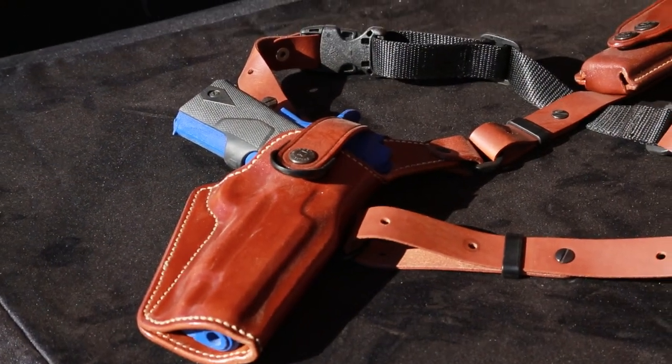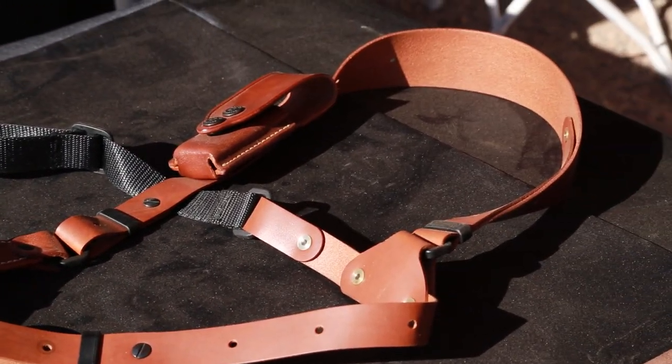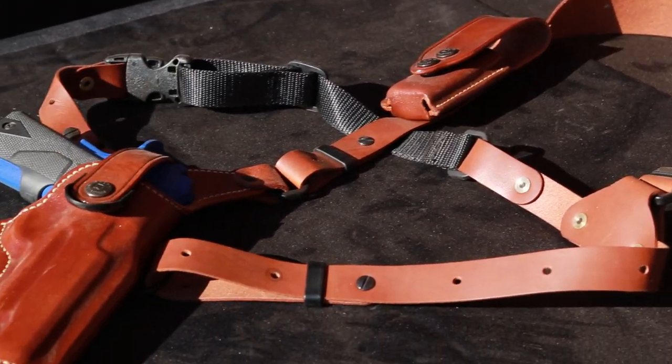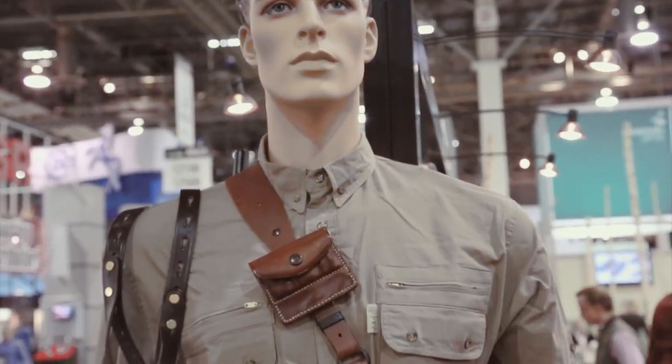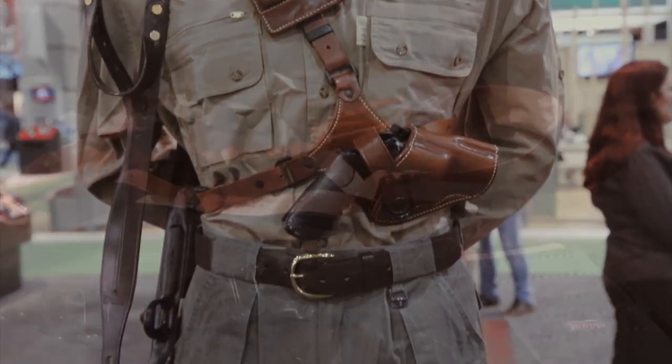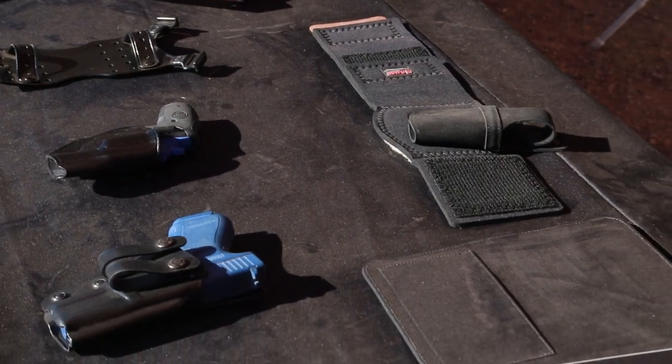The Great Alaskan is the perfect companion when hunting, fishing, camping, or hiking. Enjoy the outdoors without worry when you have the Great Alaskan Holster from Galco Gun Leather. For more information on the Great Alaskan Holster and other Galco products, visit www.galcogunleather.com.